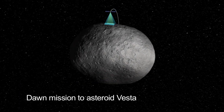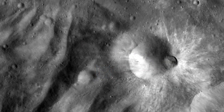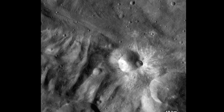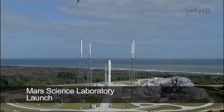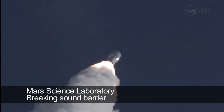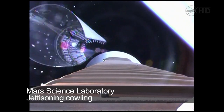NASA's Dawn mission is using its ion propulsion system to lower its orbital altitude. A new framing camera image is dominated by bright, rayed craters of different sizes. And NASA's Mars Science Laboratory and its rover named Curiosity are on their way to Mars after a successful launch in November.